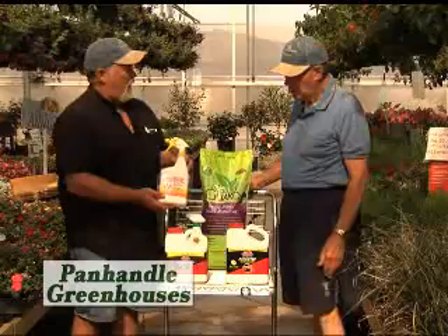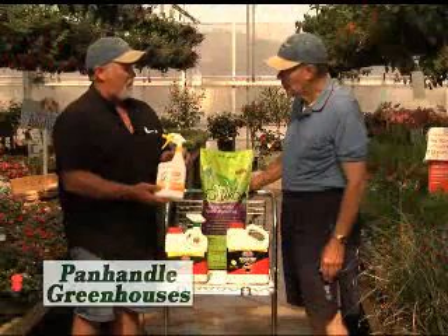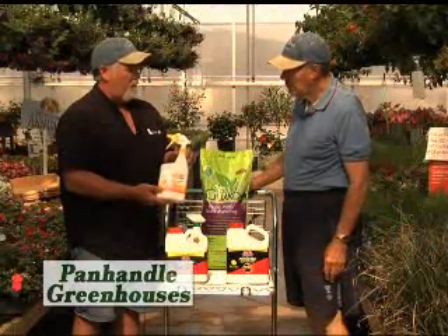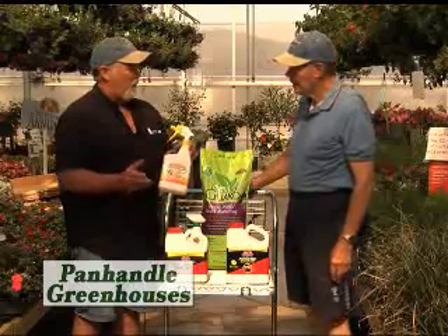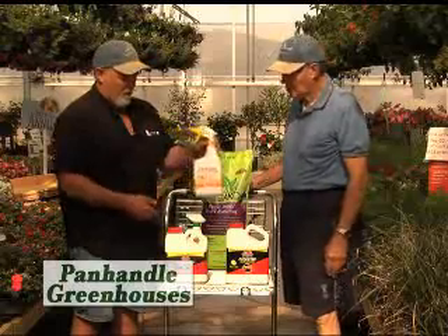Liquid Fence has a great product called dog and cat repellent by Liquid Fence, and you can spray this on your plants and things and keep the dogs and cats out of the areas that you spray it on. It doesn't really wash off when you sprinkle or water or it rains, so you can do it every two or three weeks and help teach those animals to stay out of there.